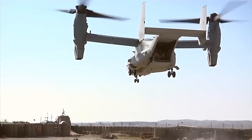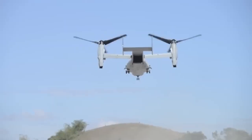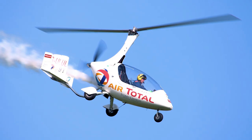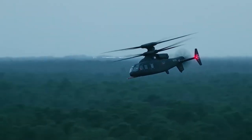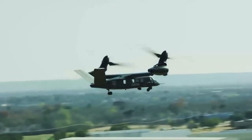Helicopters are those that use the lift generated by propeller blades rotating around a central mast — helicopters, quadcopters, and gyrocopters. When flying, a slight tilt in the desired direction increases the thrust of the aircraft and directs it forward.